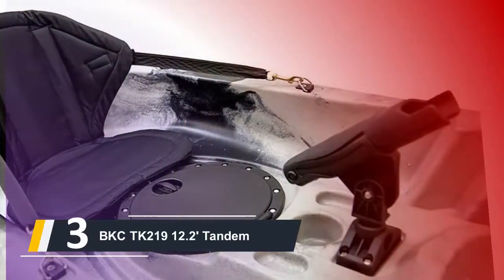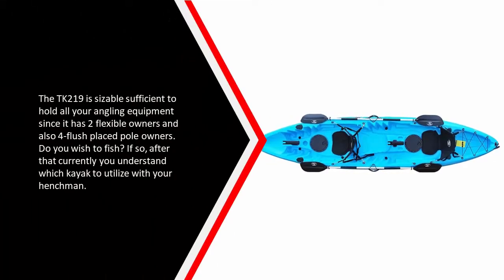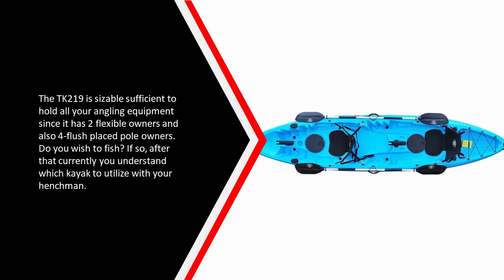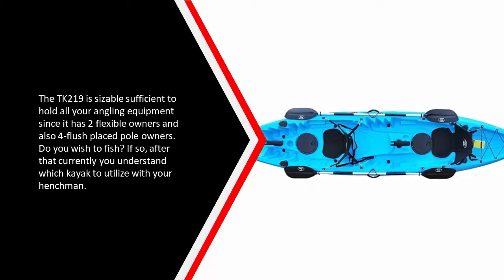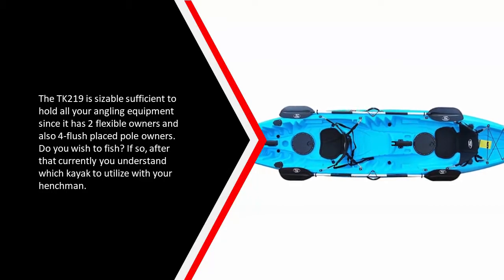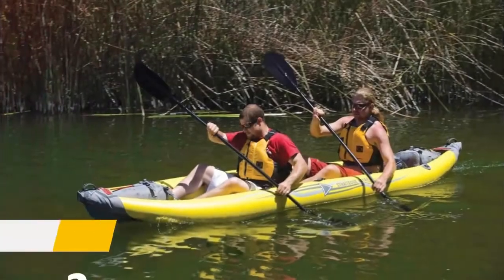It's lightweight at around 70 pounds. The TK219 is spacious enough to hold all your angling equipment, as it has two adjustable holders and four flush-mounted rod holders, making it an ideal kayak to take fishing with friends.